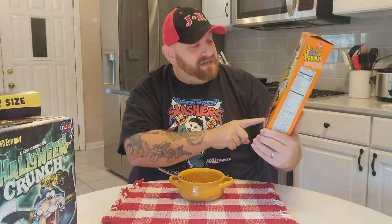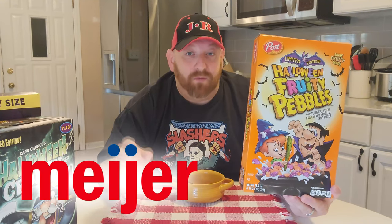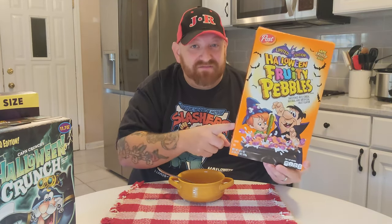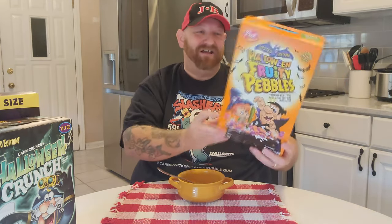Halloween Fruity Pebbles, limited edition. I've only seen these in two stores — one of them was Meijer and the other was Target. I was surprised I didn't even see them in Walmart. I believe these were about $4.50 for this box, which is a little steep for cereal, but Halloween Fruity Pebbles — dang.